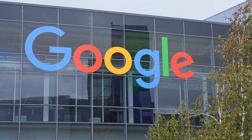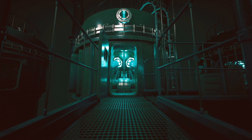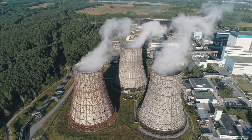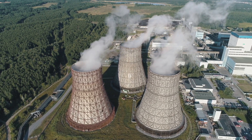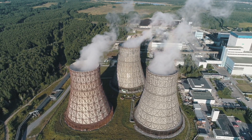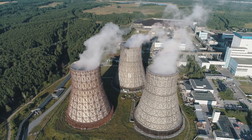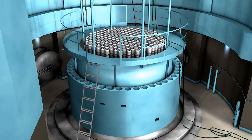Here's where Google is pushing the envelope. They're partnering with Kairos Power to use small modular reactors, or SMRs. Traditional nuclear power plants are huge — some generate over 1,000 megawatts of power. SMRs, on the other hand, are much smaller and can generate power on a scale of about 50 to 75 megawatts. This smaller size makes them more flexible, quicker to build, and safer to operate.